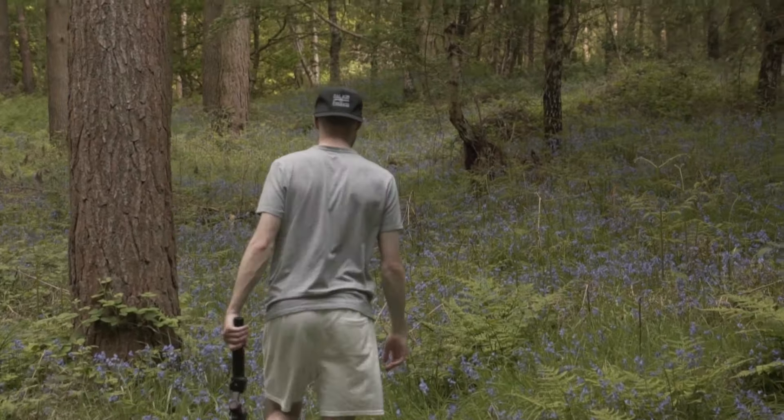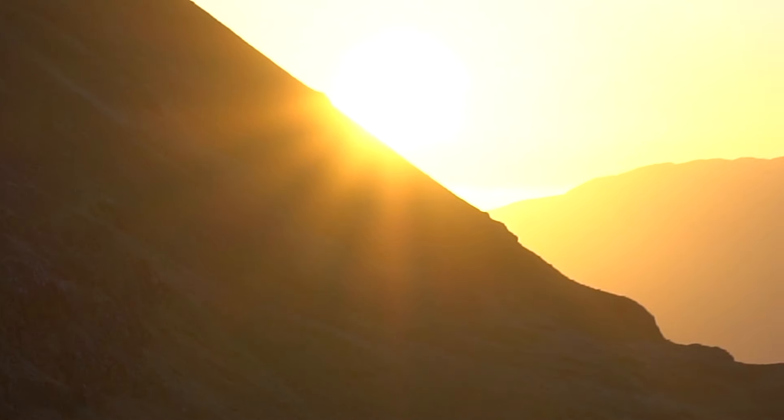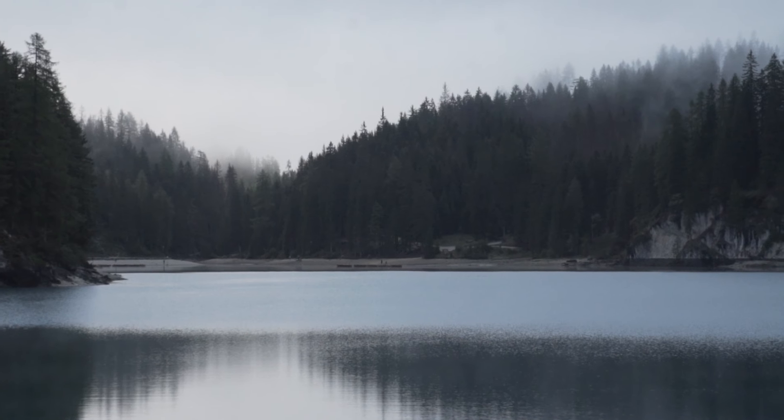The Hohem iSteady M6 features everything a filmmaker could ask for. So whether I'm scaling a mountain peak or camping beside a hidden lake, I can rely on the M6 to capture the beauty of the places I visit.